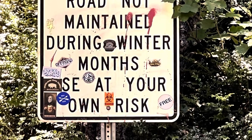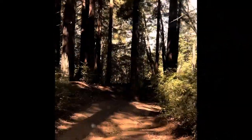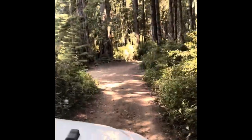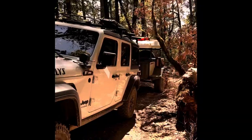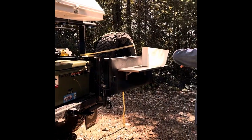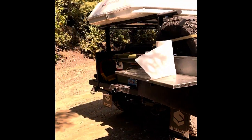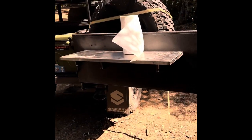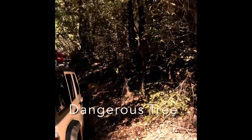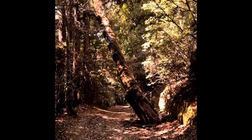The Usal Road was in much rougher condition heading north out of the campground. We found a huge, dangerous-looking tree leaning across the trail. We considered our options and decided that we would be able to make it past.